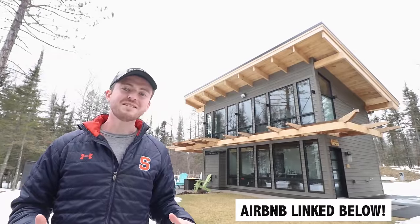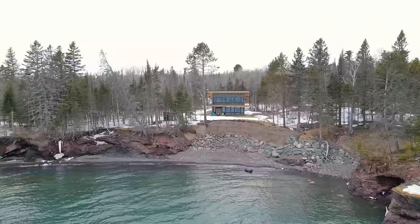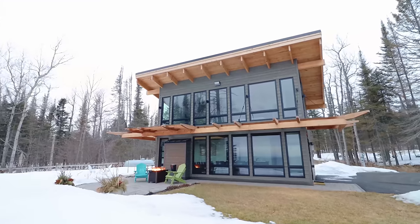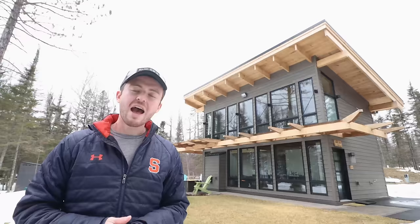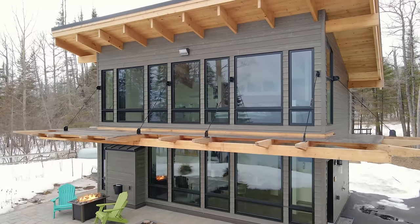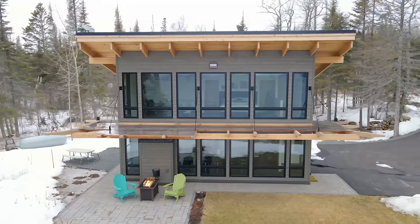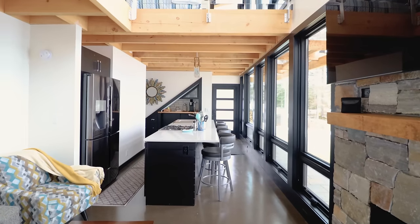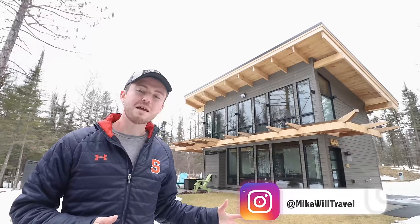I am in Minnesota today, right on the shore of Lake Superior at this incredible waterfront villa dubbed the North Shore Cove. It has one of the most eye-catching exteriors I've seen in quite some time. I think it's a true showstopper. The interior is very modern and high-end. So really pumped for you all to tour this Airbnb with me. Let's now go and check it out.